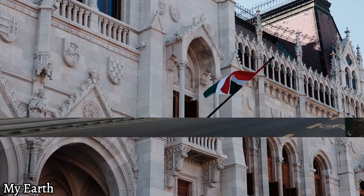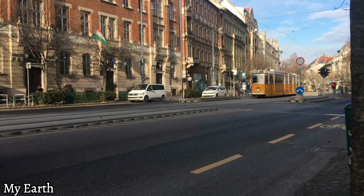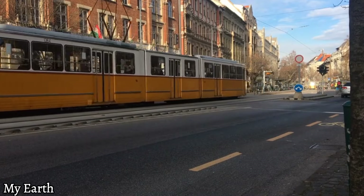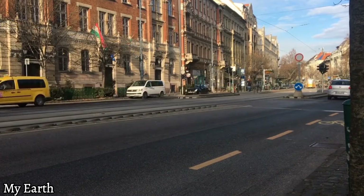And there you have it, folks — the top 10 places to visit in Budapest. From relaxation to culture, and from history to nightlife, this city has something for everyone. Thanks for joining me on this adventure, and I hope you'll soon discover the charm of Budapest for yourself. Until next time, stay curious and keep exploring.